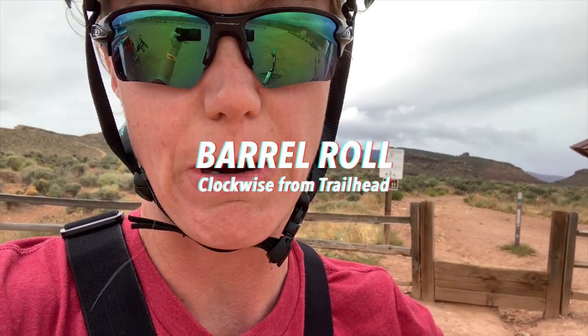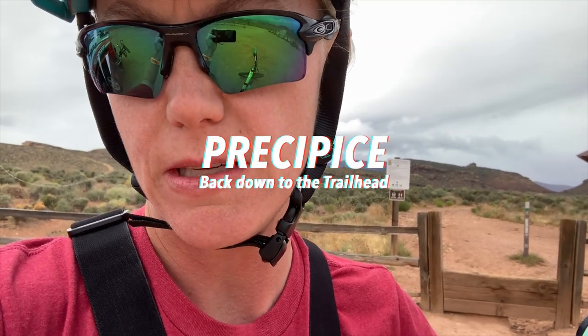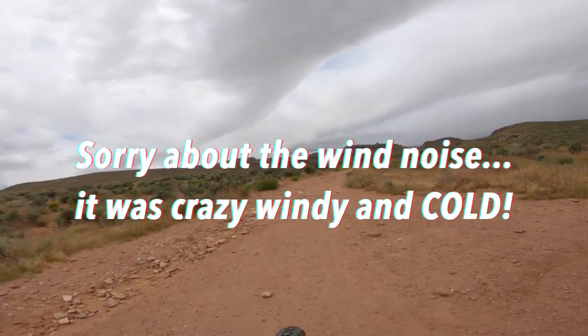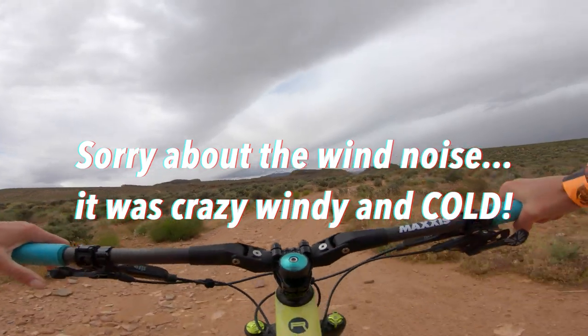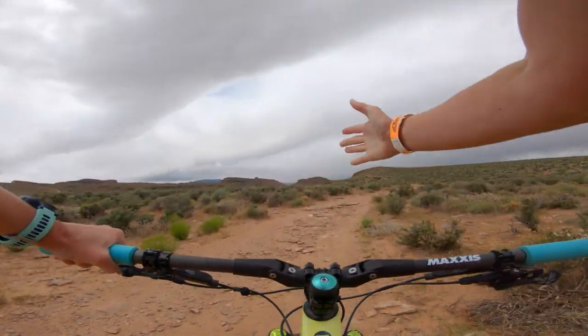I'm going to climb up Barrel Roll until you get to Precipice, and then I'm going to take Precipice down from there. This is just the trailhead sign. You kind of come around here. I'm only going to show a little bit of this because I don't really want to film the climb — this is mostly what it's like.